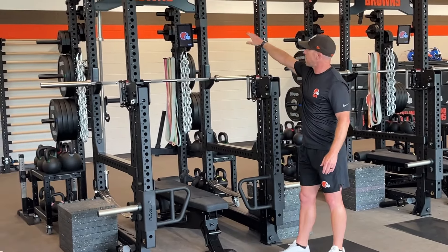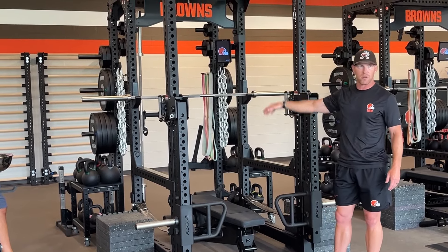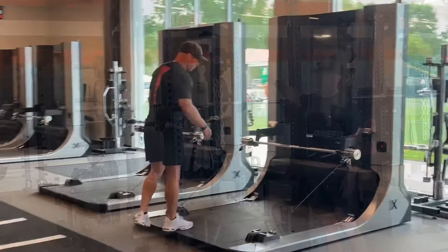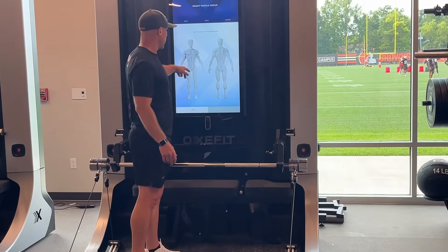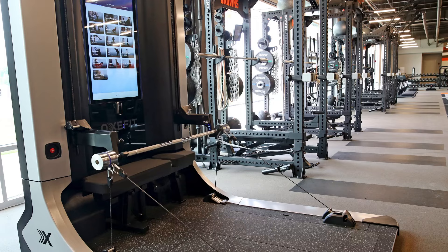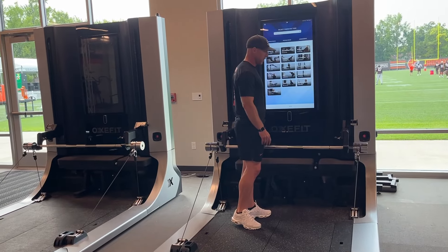We have these 3D cameras from Elite Form that track bar speed and power outputs and everything, and we deliver the programs to the players through that. The player steps on here — basically all of these are touch screen. You can select what part of the body you want to train, and there are different programs. You can do bench pressing in here, you can do Olympic lifts, everything in here.